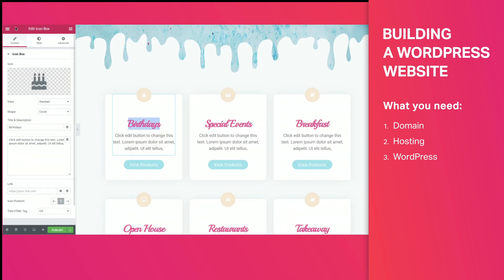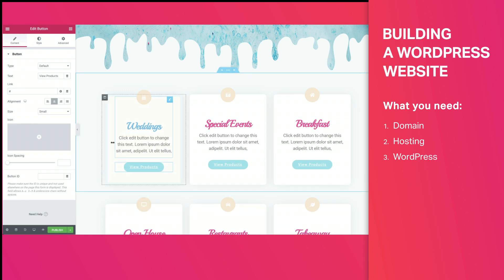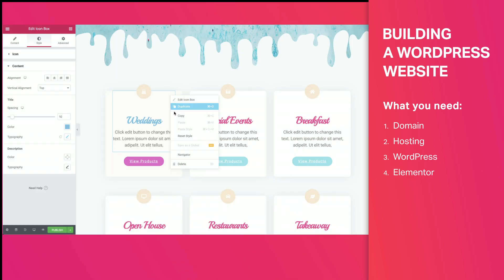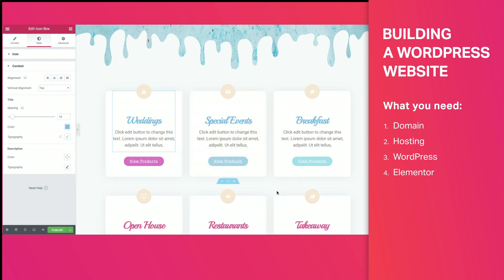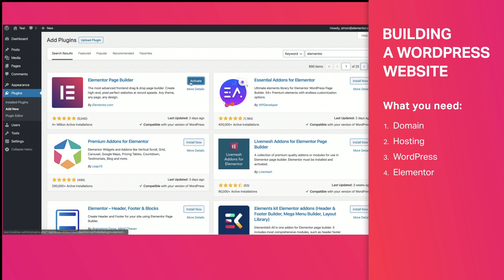Next is the fun part, where we design and build our site and manage our correspondence with visitors and customers. So whether it's your first time or your 100th, Elementor is the easiest, most efficient, and most enjoyable way to build and design a site, hands down. And you don't have to believe me, because it's free, so you can install it and see for yourself.